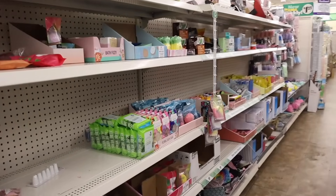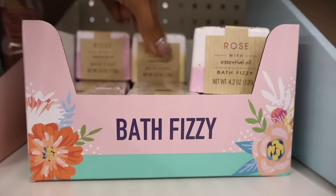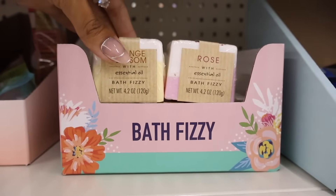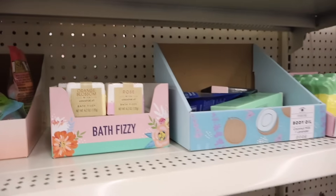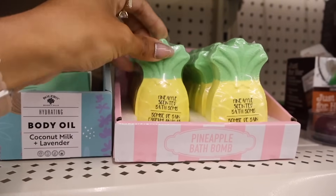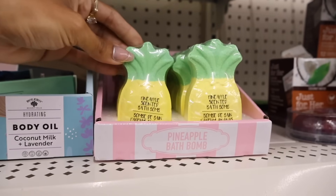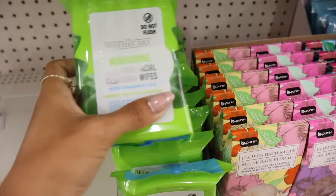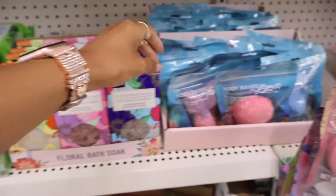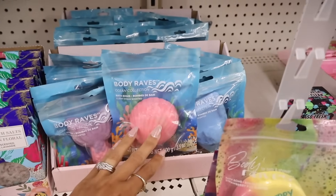They have a bath fizzy — this one is rose scented and they also have it in orange blossom, with essential oils which is always good for the skin. They also have pineapple scented mini bath bombs — these are so cute and a lot bigger than the peach one. All the way down here I found nourishing aloe vera facial cleansing wipes with vitamin C and E, flower bath salts, mermaid tail bath bombs, seashell and boat shaped ones — full sizes too, like a Lush dupe.